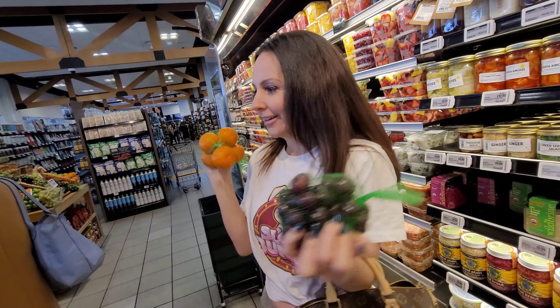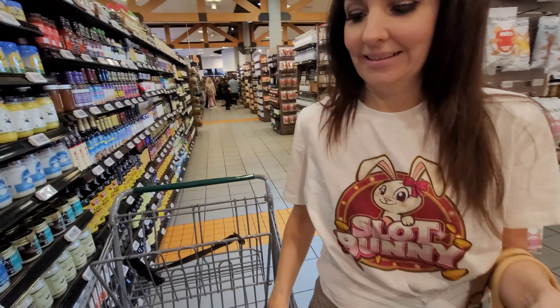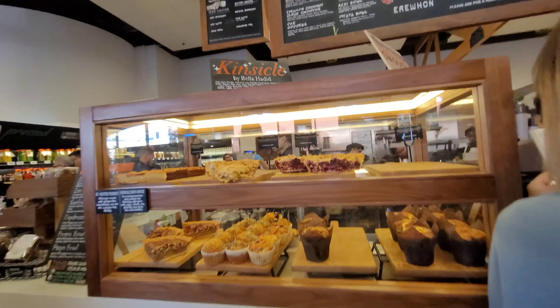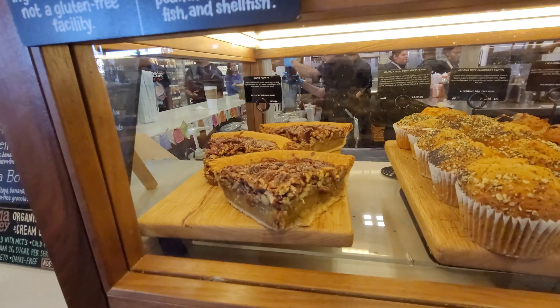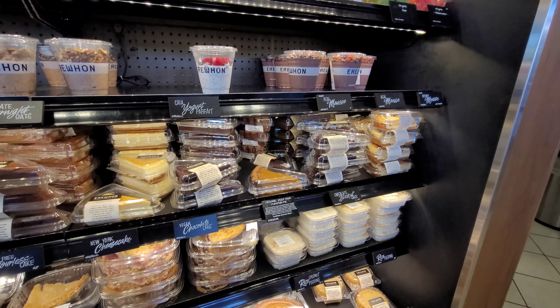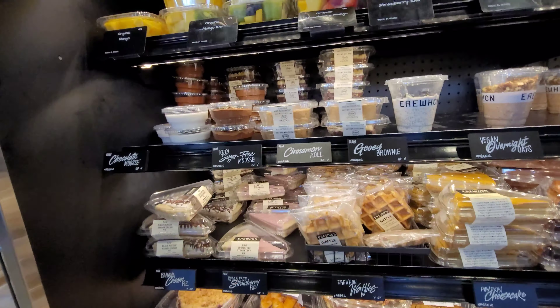Well, I got my fruit - stocking up for my vacation here in town. I think I got some good things here. Ooh, organic pecan pie. A pear tart. Yeah, look at all this. Ooh, a raw cinnamon roll.